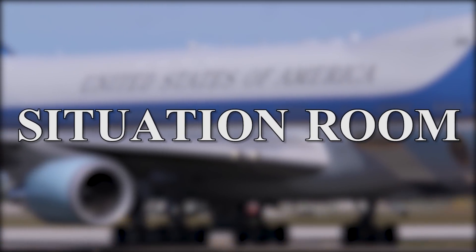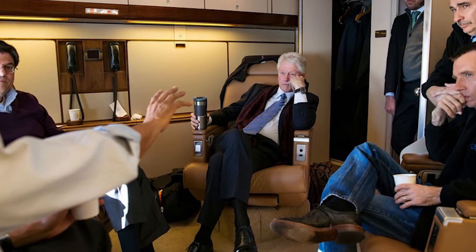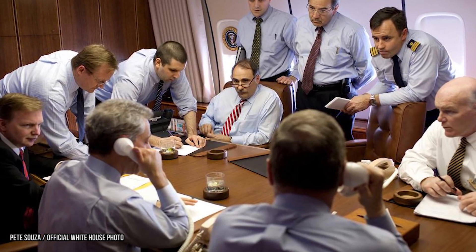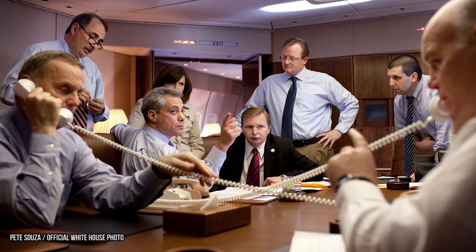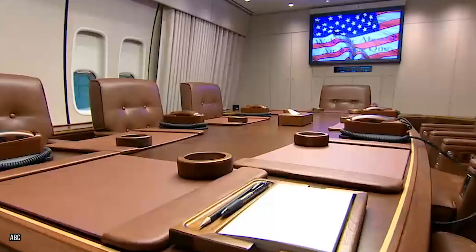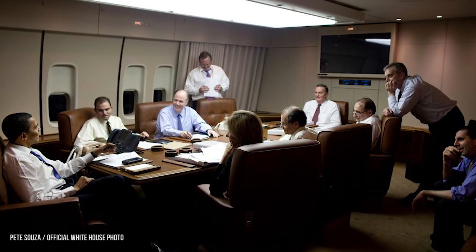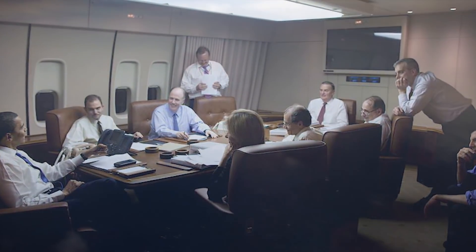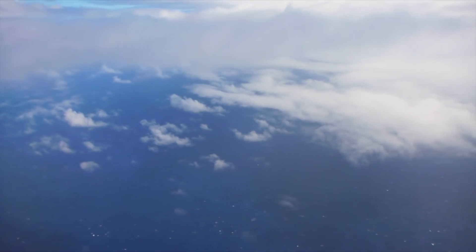Situation Room. If need be, the president can use Air Force One as a flying office and strategy center — basically leading the country and its armed forces from the air. In this 747 there's a conference room which functions as a situation room where the president can meet with his top advisors. There's also a large TV screen where people on the ground can video conference with the team in the air. In short, even when the president is somewhere over the Pacific, it's like he never left the office.